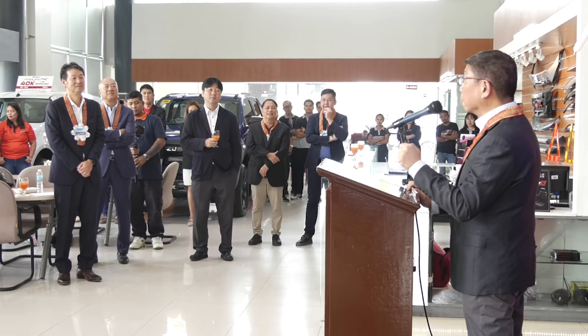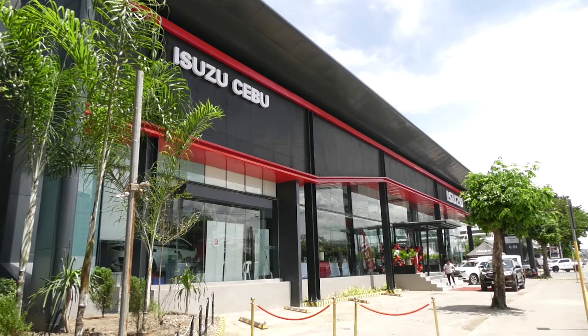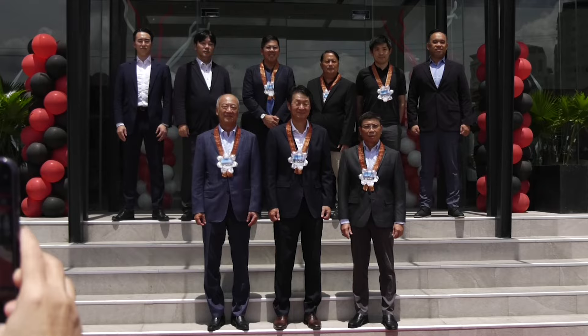To all Cebuanos out there, if you are looking for a reliable vehicle for your family, lifestyle, and business needs, just head over to Isuzu Cebu and check out our latest lineup of vehicles. Depending on your area, we also have Isuzu dealerships in Mandaue, Cebu South, and all the way to Bohol. You may visit www.isuzuphilippines.com for the exact addresses and contact details. Don't forget to follow us on Facebook to get the latest updates on our products and services.